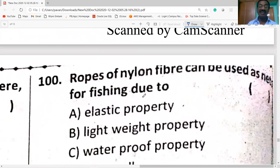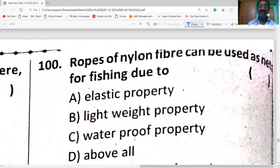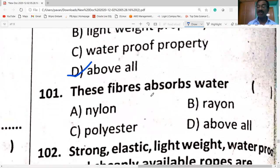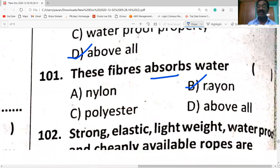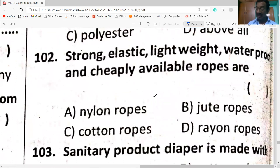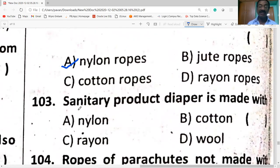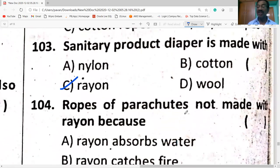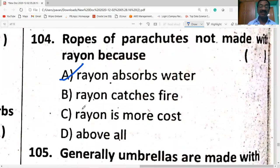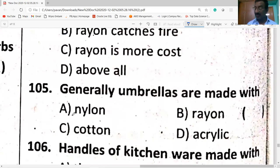Ropes of nylon fiber can be used as nets for fishing due to their elastic property, lightweight property, and waterproof property — all of the above. Rayon fibers absorb water because rayon is made of wood pulp — a cellulose fiber. Umbrellas are generally made with nylon.